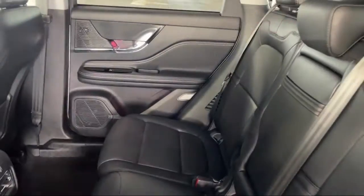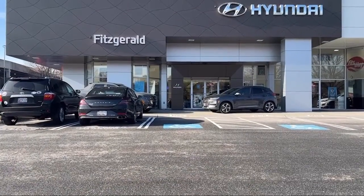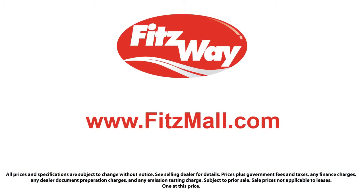Every Fitzway used vehicle we sell gets the Fitzway Checkout. It's a comprehensive inspection by our highly skilled technicians, and we'll provide you a copy of the Inspection Report and a Carfax Vehicle History Report, so you'll know as much about the vehicle as we do.